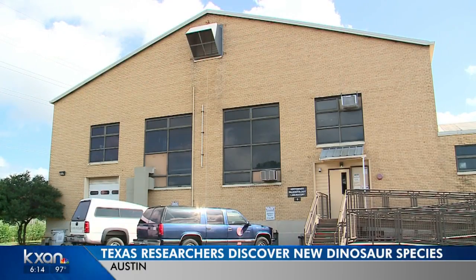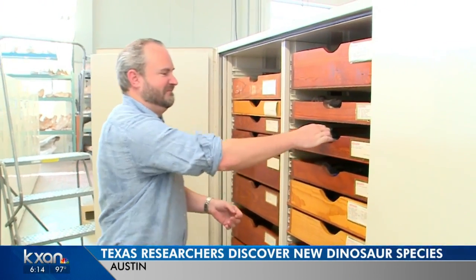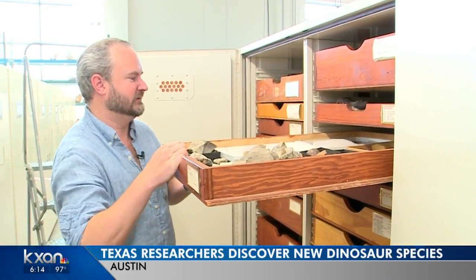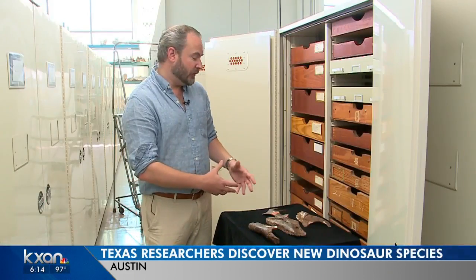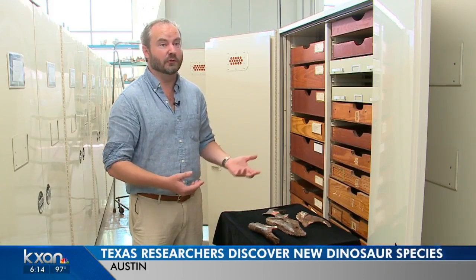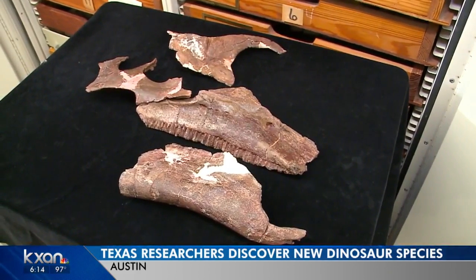In this humble building tucked away on UT's research campus sit one and a half million fossils just waiting to be studied. These in particular waited decades. Just getting the bones cleaned up enough for study sometimes can take years or even a decade. Then it took years of research, but all that hard work just paid off.